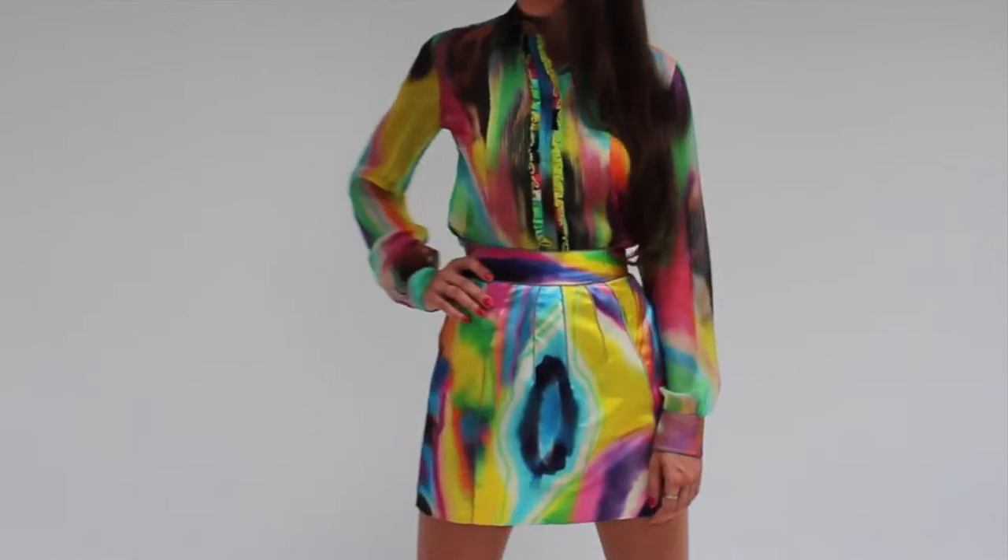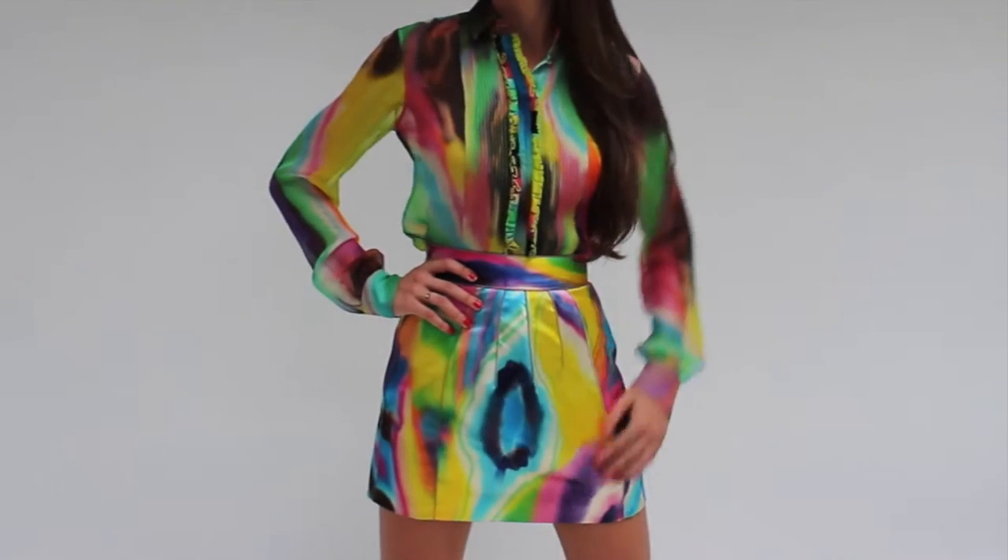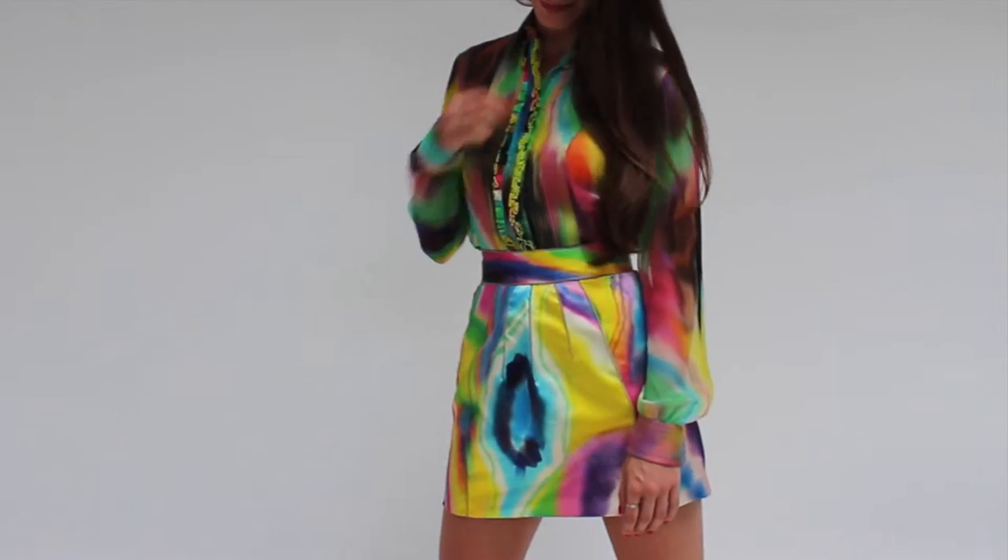With a rainbow palette and pleated collar detail, this is most definitely a conversation-starting set. The darting detail on the skirt makes for talking points too.